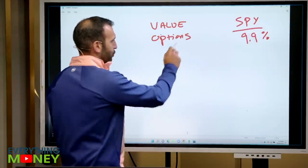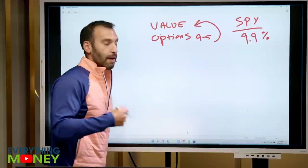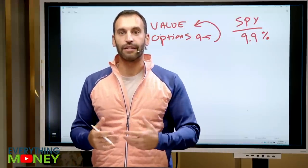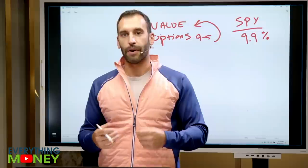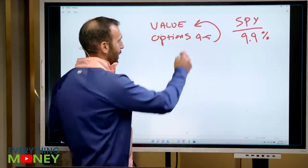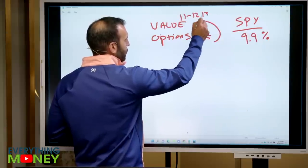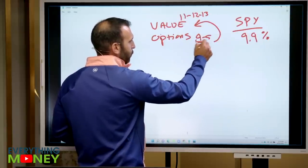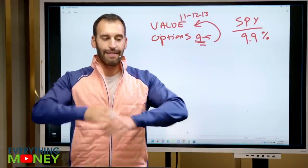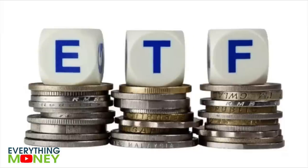Options is something that I can generate probably an extra 4% to 5% on top of what I produce for my value portfolio, and that can really give me the edge. So imagine getting from this value strategy any 11%, 12%, 13%, and then adding an additional 4% to 5%. If you compound that additional 4% to 5% on top of that, that alone is going to absolutely crush anything that you're going to get from a low-cost ETF.